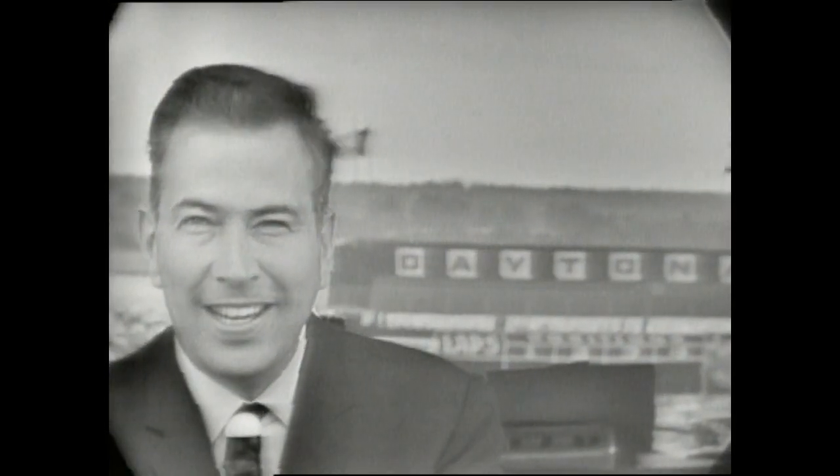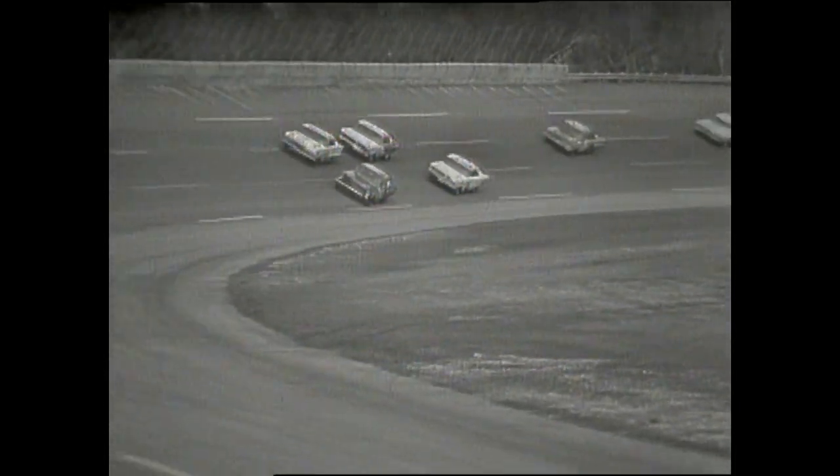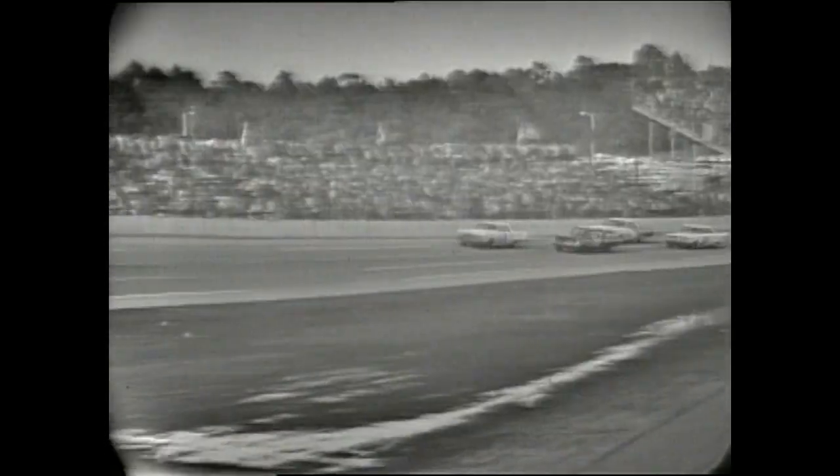Here we are back at the Daytona 500, where action is fast and furious. Now as we move toward the 80-lap mark, we are moving toward the second scheduled pit stop, and what a battle we've got. Seven cars potentially could take the lead at any instant. Low on the inside is A.J. Foyt, on the outside is G.C. Spencer — Spencer in a '63 Chevy, Foyt in a '63 Pontiac. The fans are really eating this one up because as they root for their favorite model cars, they've got a good shot at all of them — the Chevys, the Pontiacs, and the Fords all in there.